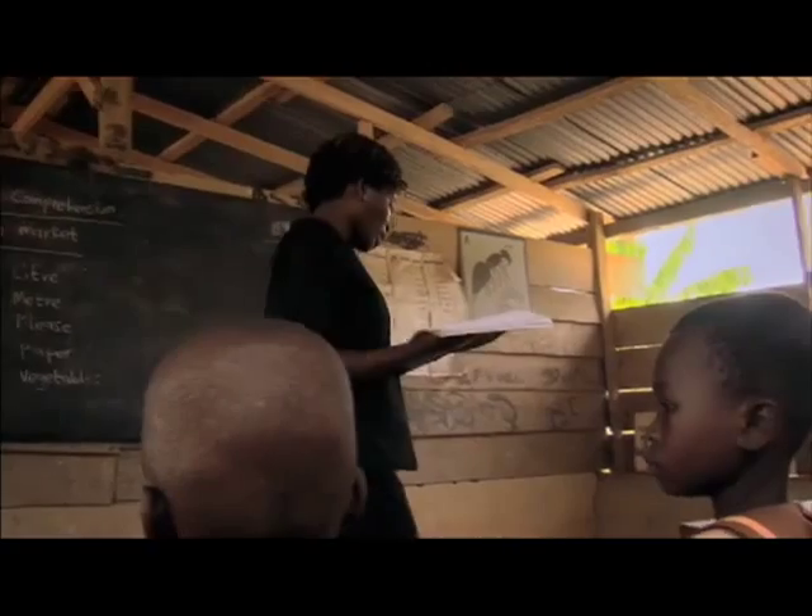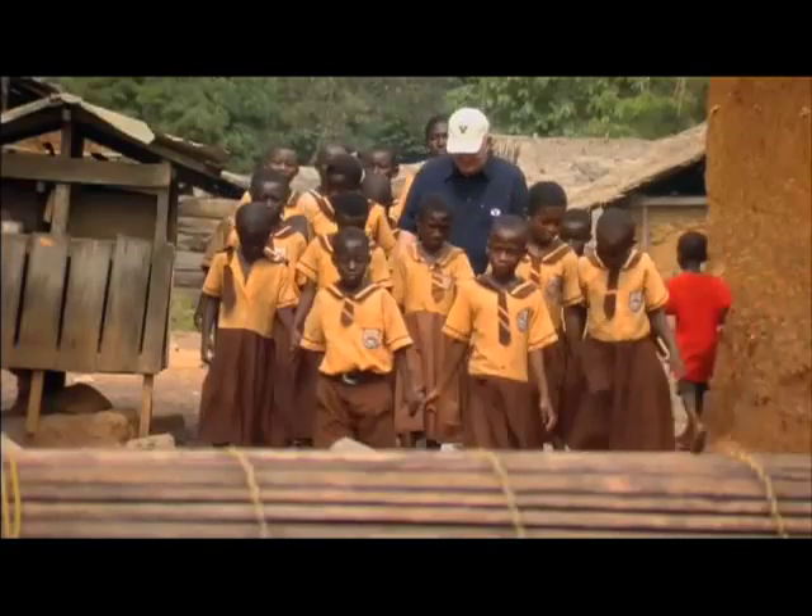We've tried for many years talking to many big men in Ghana to see if we can get some help to get electricity to this village. But it has not worked because it involves a lot of money.